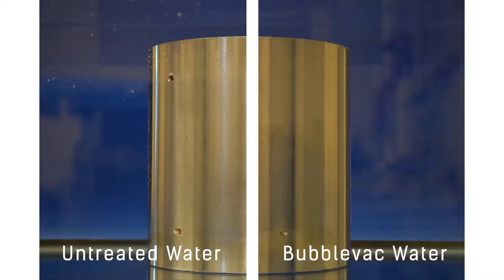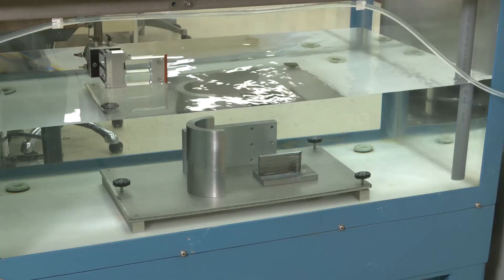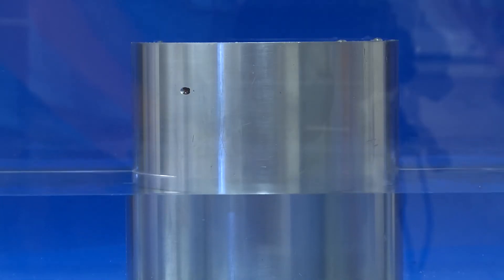The BubbleVac system virtually eliminates dissolved gases to minimize the formation of bubbles over time. This tool can provide a continuous supply of nearly bubble-free water at up to 10 gallons per minute, while also eliminating the need for re-scans.